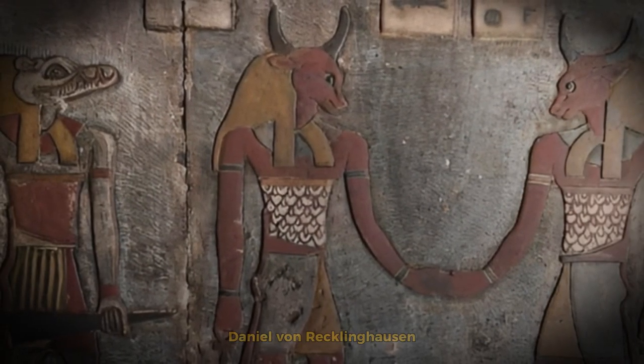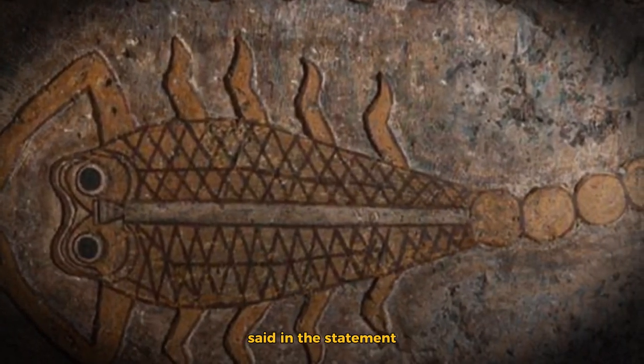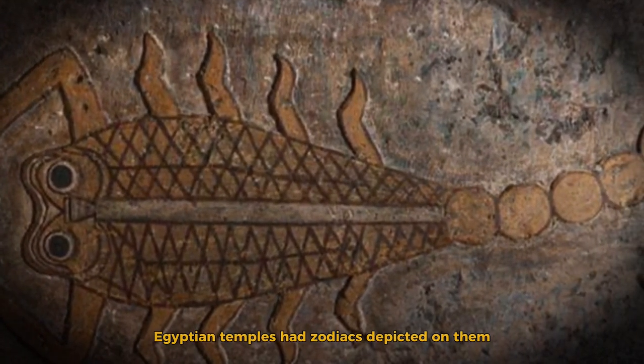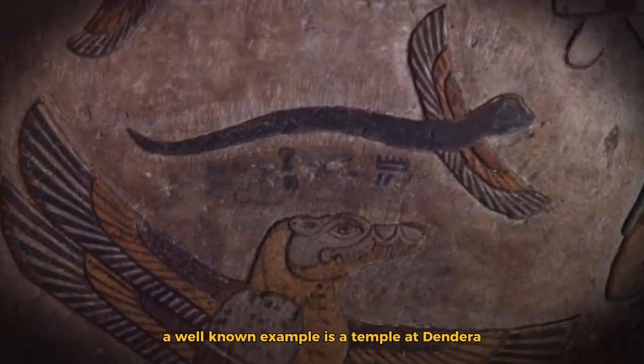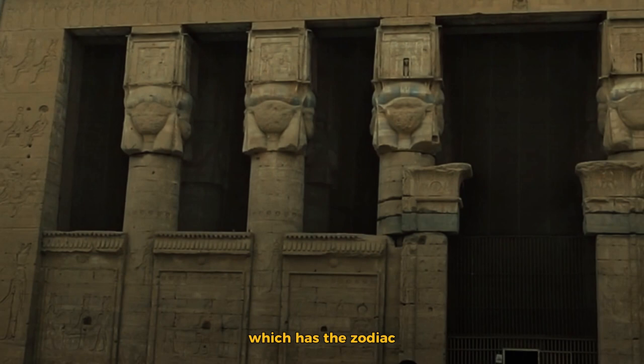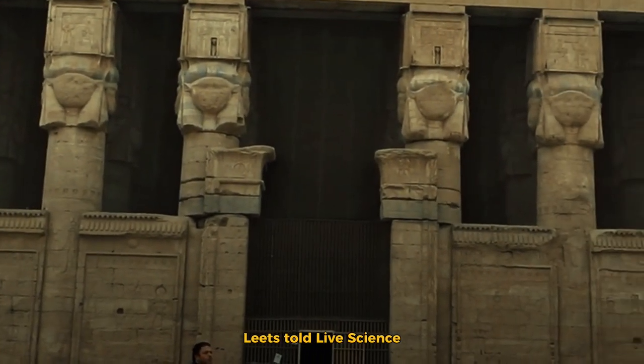Daniel von Recklinghausen, a researcher at the University of Tübingen, said in the statement that while few ancient Egyptian temples had zodiacs depicted on them, a well-known example is a temple at Dendera, which has the zodiac along with images of five of the planets, Leitz told Live Science.